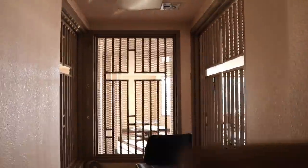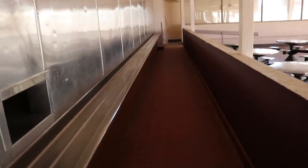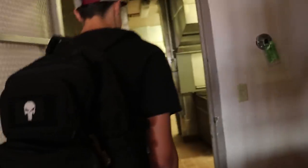Right now we're in the cafeteria. Right here's where the guard would sit and watch over the prisoners as they ate. You've got the tables where they would all eat. Over there's where they'd line up to get their food, and you've got the condiments table — I didn't think prisoners got condiments but apparently they did.